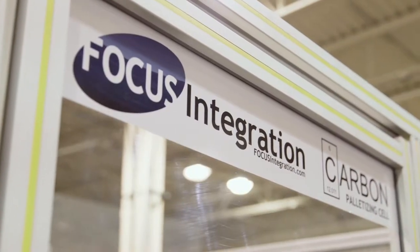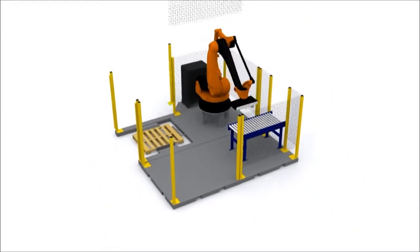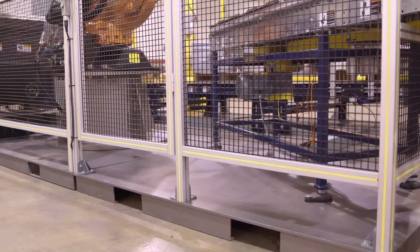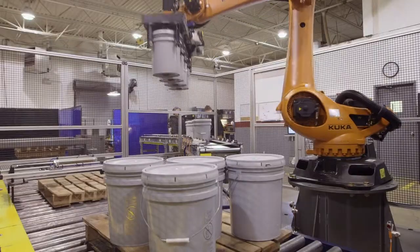This particular palletizing cell utilizes our patent pending carbon technology. Our carbon technology is a series of pre-engineered, pre-designed structural platforms that everything is built upon. These systems typically ship in about a 12 week time frame and they install in a single day. Our carbon palletizing system works for cases, bags, pails — whatever your product might be.